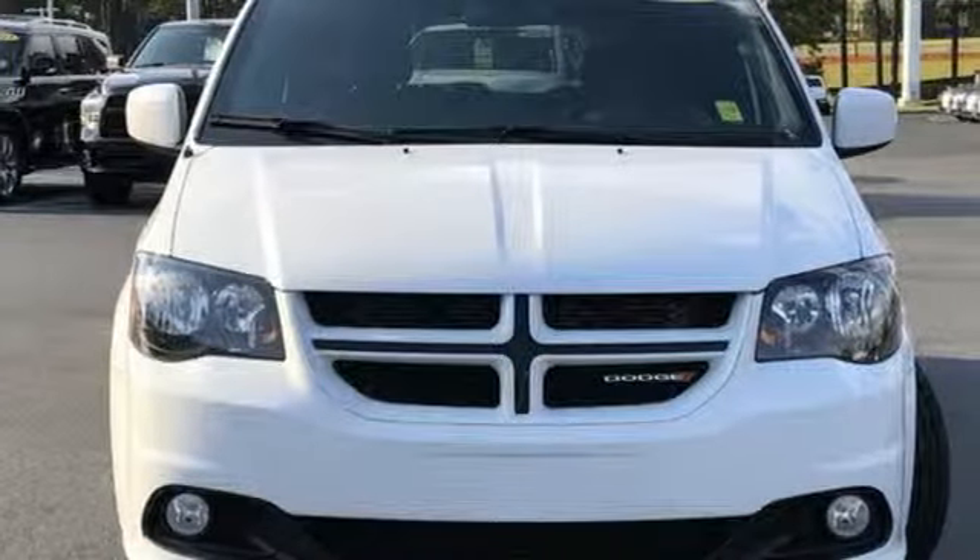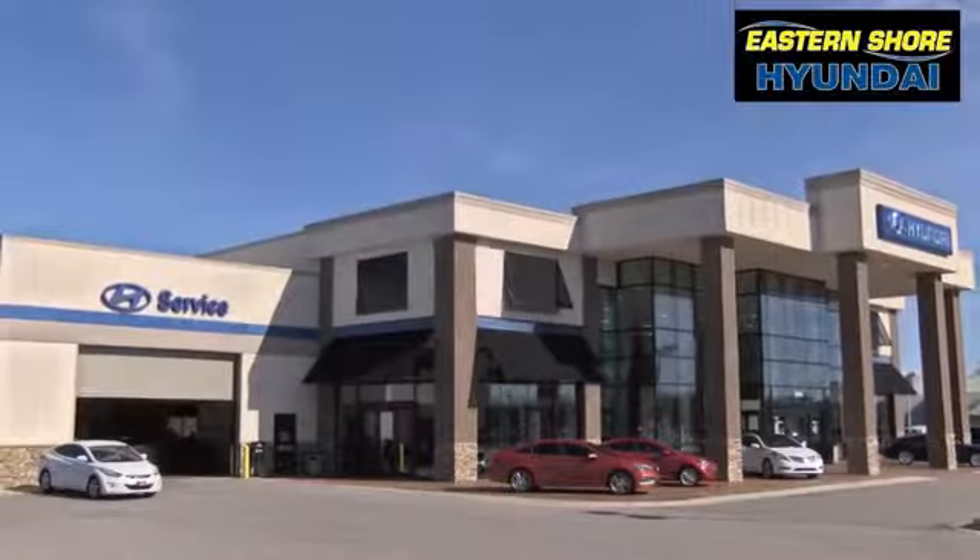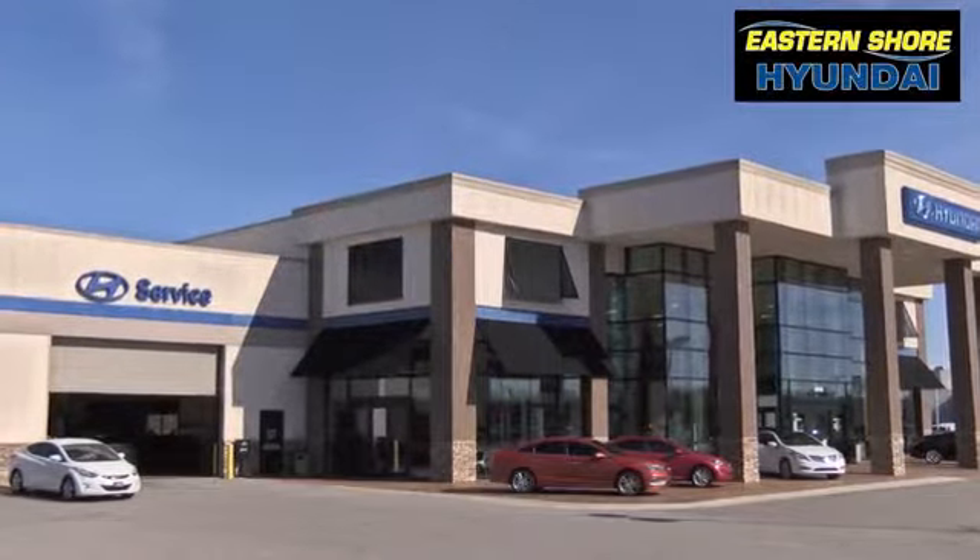Hurry in today and see it for yourself. Come see the selection at Eastern Shore Hyundai today.